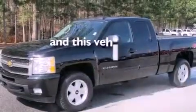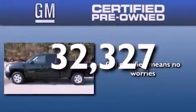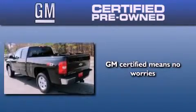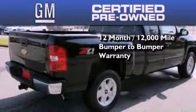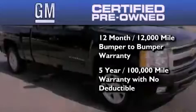This vehicle has fewer than 33,000 miles on the odometer. You can have peace of mind knowing that this Chevrolet is backed by a 12-month bumper-to-bumper warranty and a 5-year, 100,000-mile powertrain limited warranty. Plus, it passed a 117-point inspection and has been reconditioned to make sure it's ready to be driven home.